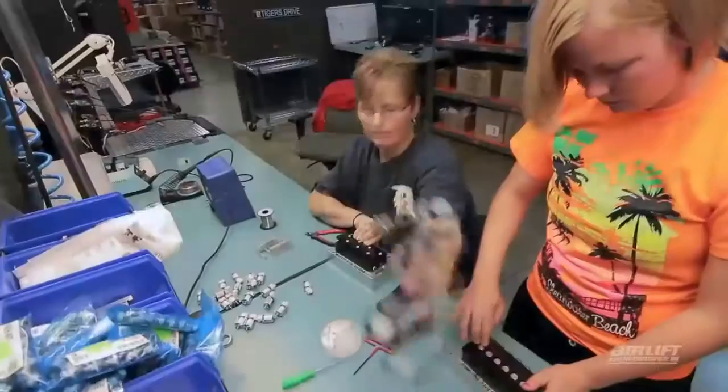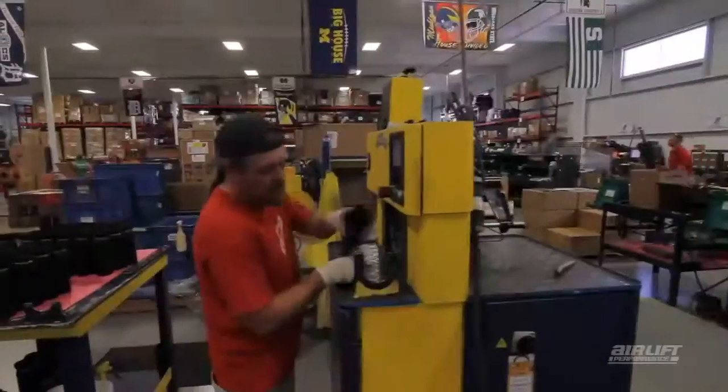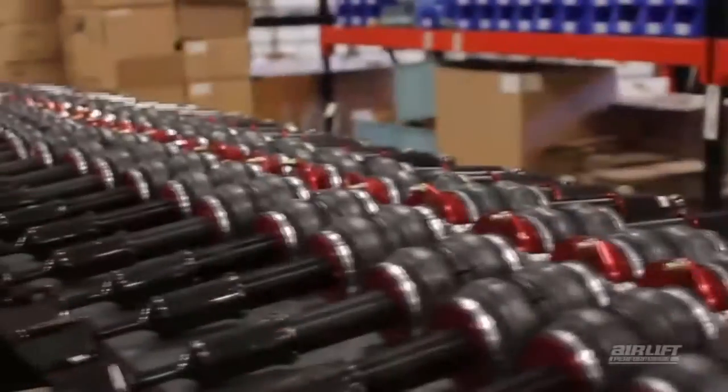We started in 1949 with just six employees and now we've grown to over 70, and we're still growing. We're very passionate about air suspension and we take pride in the fact that we design, manufacture, and sell only the highest quality products.